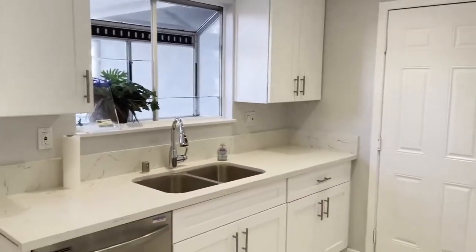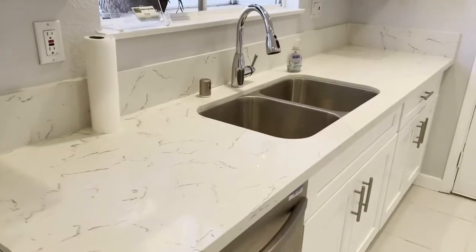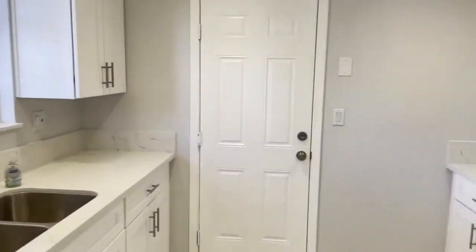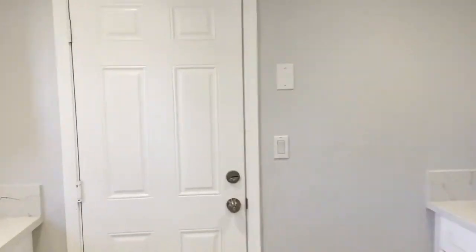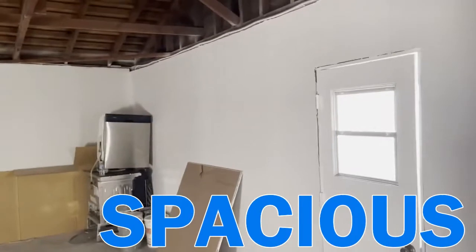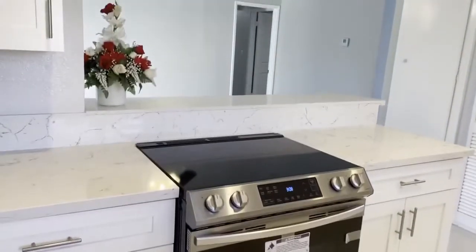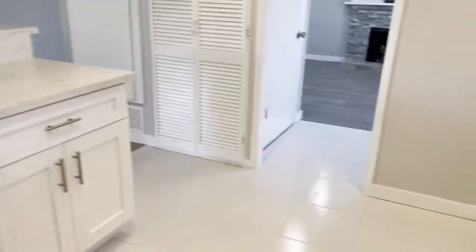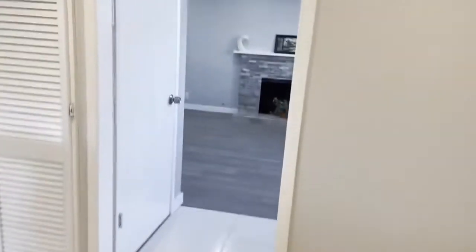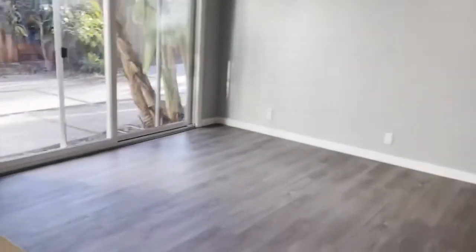Check out this beautiful kitchen with the quartz countertops — it's just fantastic. Beautiful new range, beautiful countertops, and laminate floors throughout.